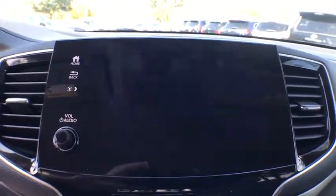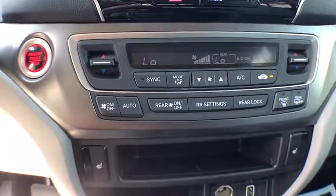Tachometer, power mirrors, rear view camera, tinted glass, vanity mirrors, heated mirrors.